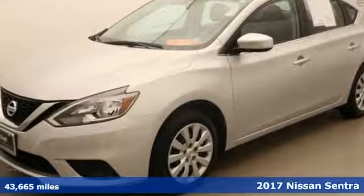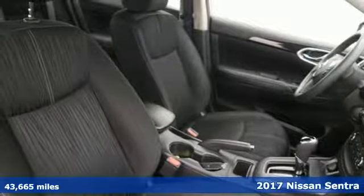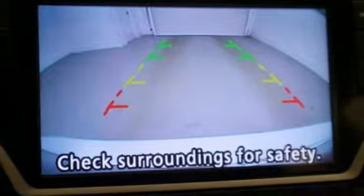Here's a 2017 Nissan Sentra. Who says your commuter car has to be a commuter car? Upgrade your drive with this Sentra — it's well equipped with the features you need.